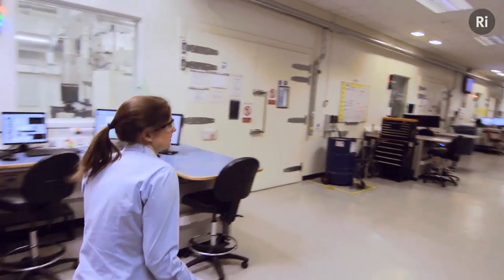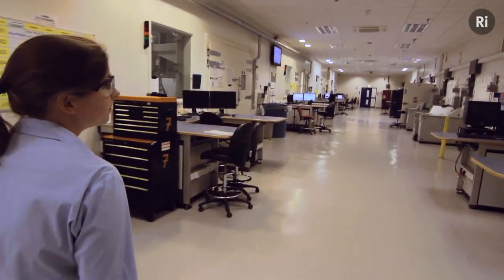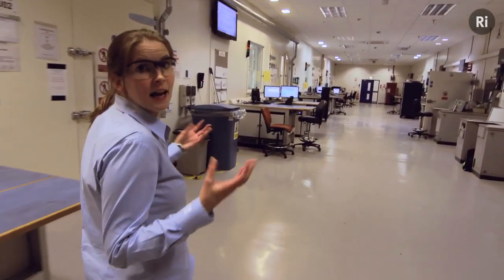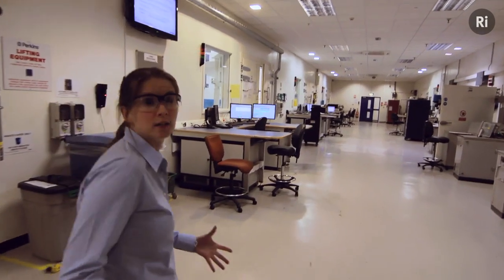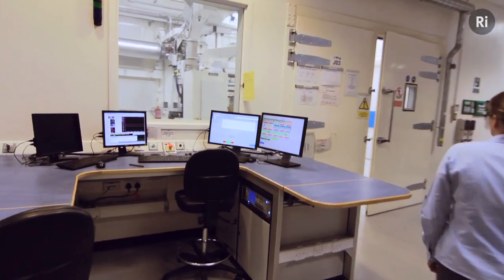Here in our engine test facility, we're doing all the things you'd expect a racing team to be doing. Any development we dream up in the design office, we have to validate here on real engines before it can go into production.